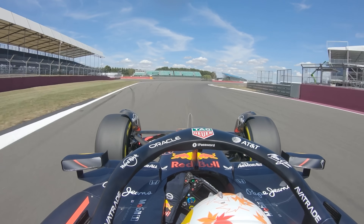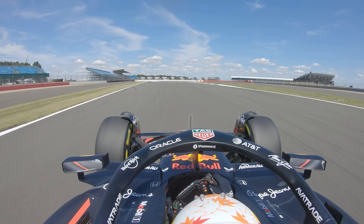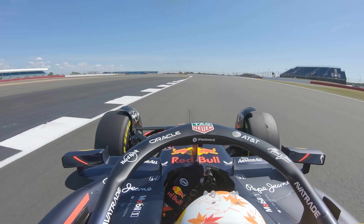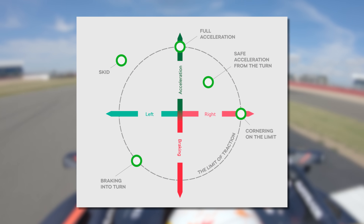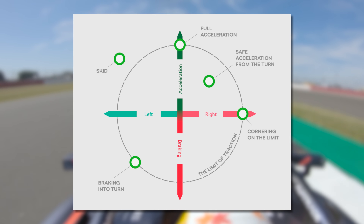Starting with why a wider corner radius makes you faster in the first place — and this part is simple geometry. If you decrease the radius of a corner, make it tighter, you have to decrease your speed. That's just physics. The tighter the corner, the more lateral force you need to get around it. And the tyres only have so much grip available, which can be used for braking, turning, or accelerating — or a blend of changing speed and direction.